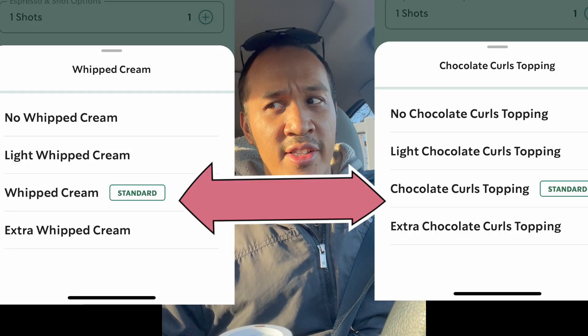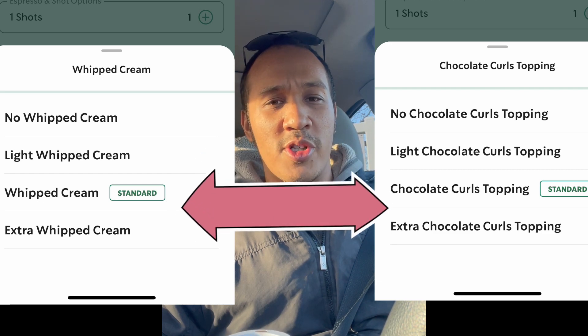Seven out of ten. If you look at the picture right here — this is me recording it right before I took a sip — why am I missing whipped cream and those chocolate sprinkle things? If you look at the standard order, it says whipped cream and chocolate sprinkles are standard. Why did I just pay for this?